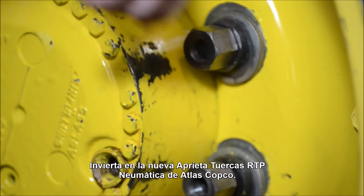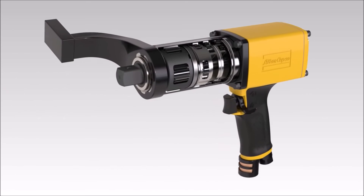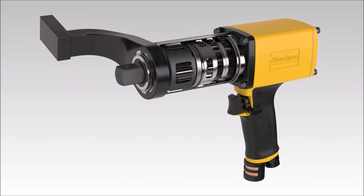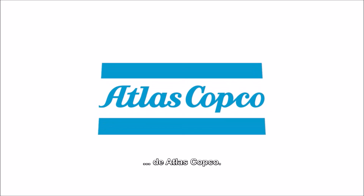Invest in Atlas Copco's all-new RTP Pneumatic NutRunner series. It will give you a bolting solution that is secure, accurate and easily performed every day, all the time. Sustainable Productivity from Atlas Copco.